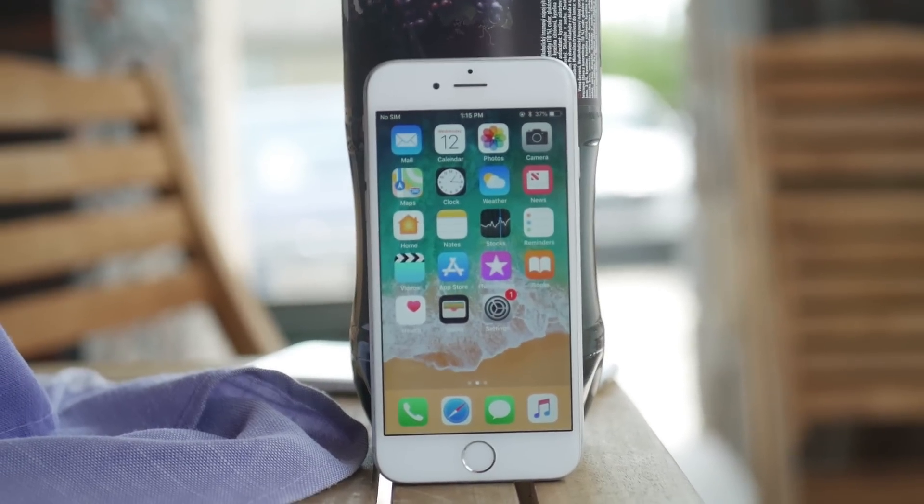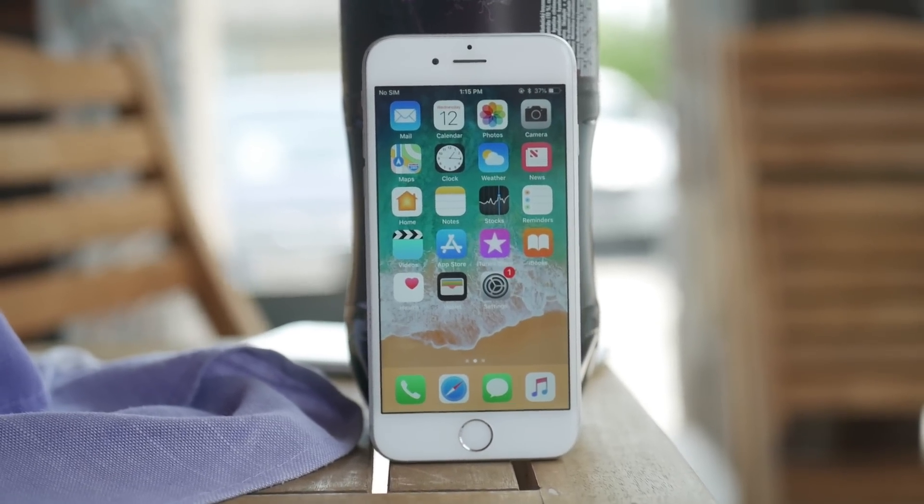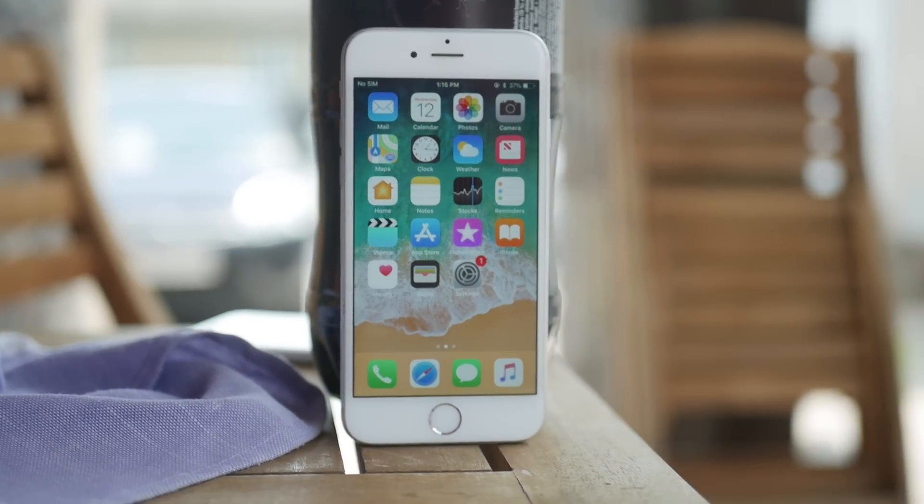The iPhone 6 is still a pretty popular iPhone, but it's not compatible with iOS 13. But what exactly is the reason for it? Let's begin.